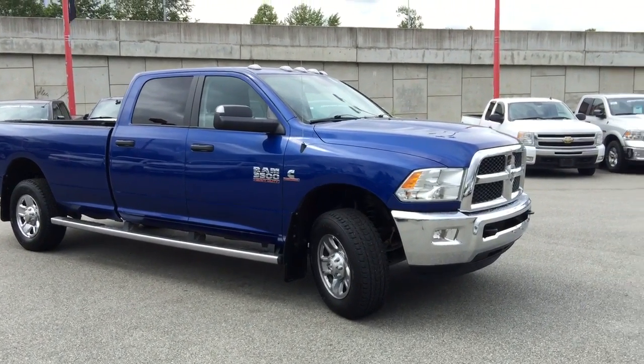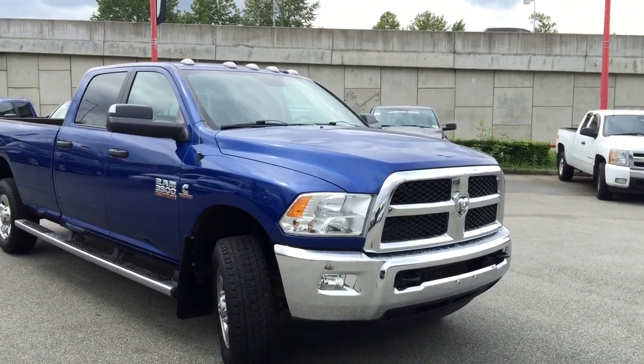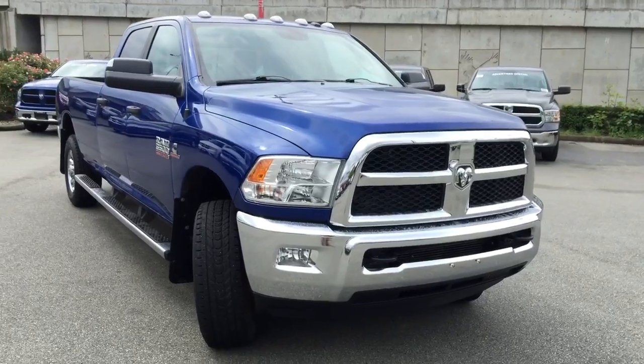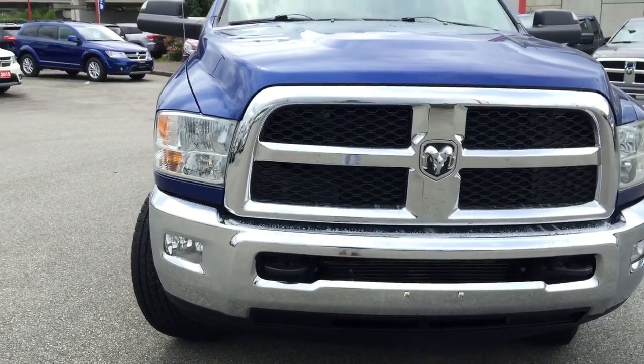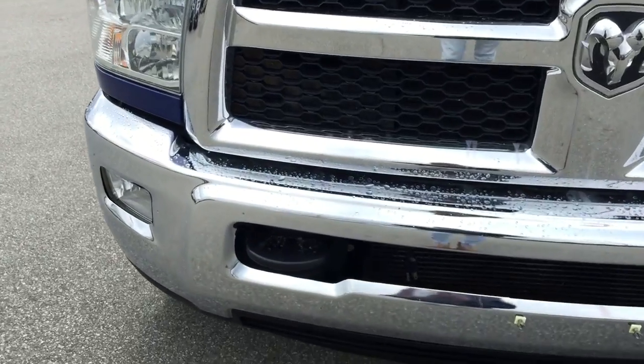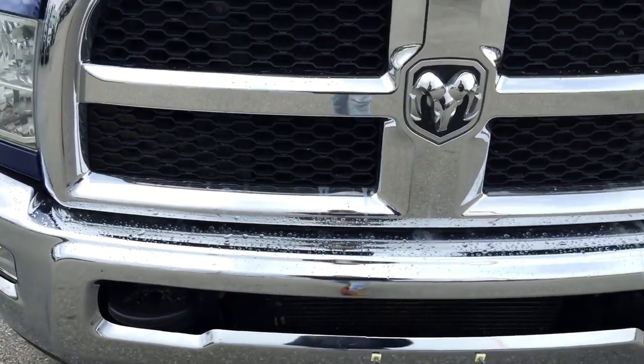Coming around to the front of this blue vehicle, we have our quad halogen headlamps as well as our fog lamps down at the bottom. The vehicle is equipped with front towing hooks as well as a block heater for the engine.